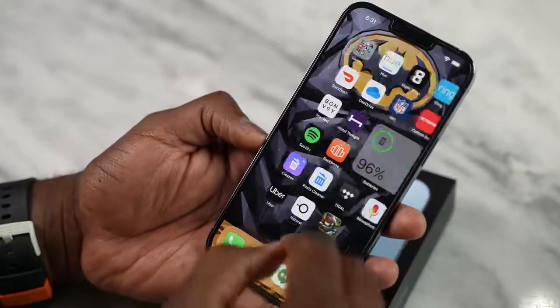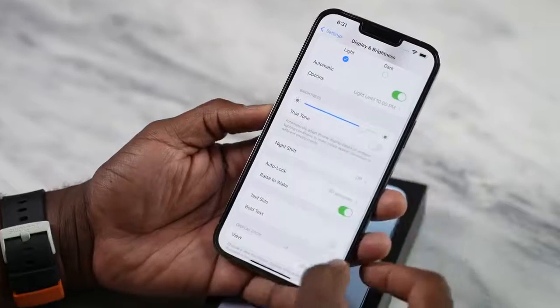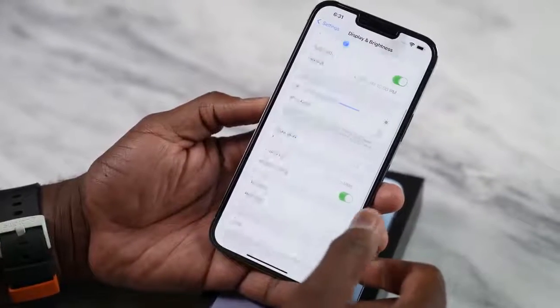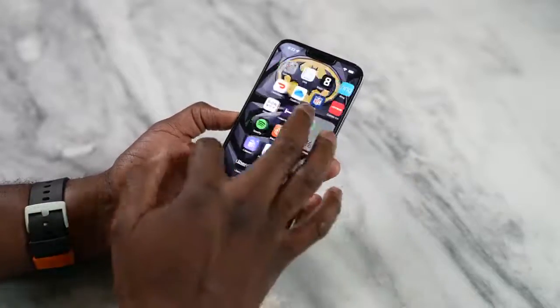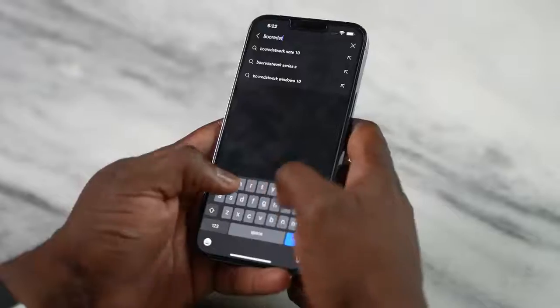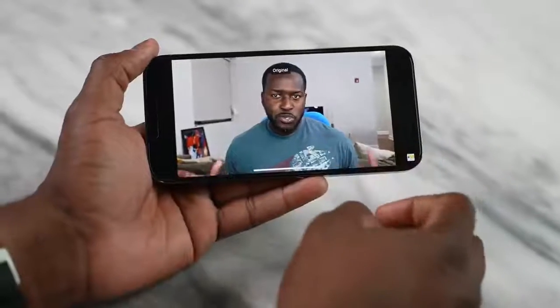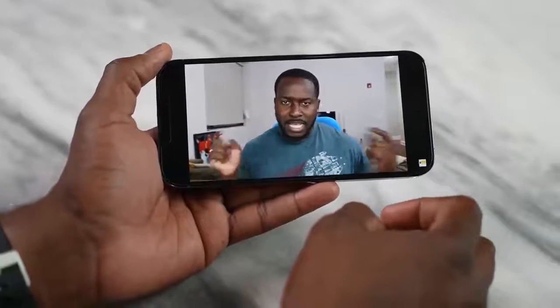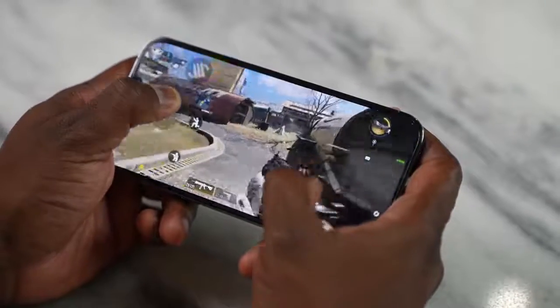The ProMotion display gives you a 120Hz refresh rate, which is absolutely great. There are no settings for you to switch on and off like you find on Android devices — it basically does it automatically. If you're reading text it will drop down to 10Hz, if you're watching video it will go to 24Hz, and if you're gaming with games that support 120 frames per second it will also go to 120Hz. Very simple, very easy.